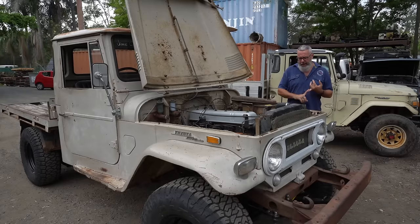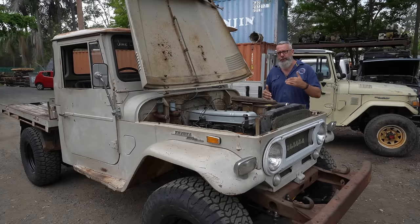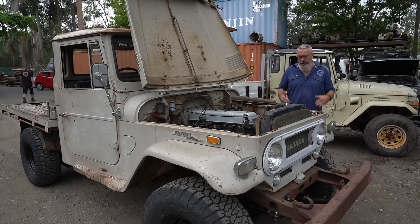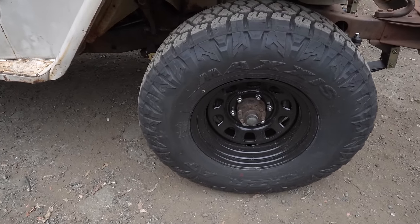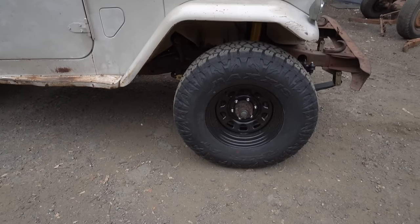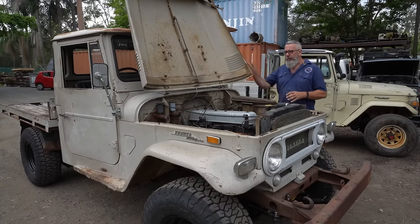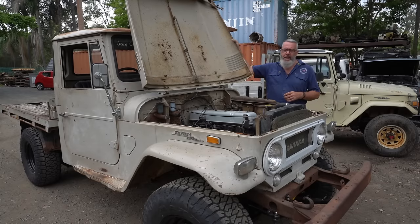It did have a mismatched mix of splitties versus solids, versus hard-cap rims versus not. Jamie has gone Sunraisers with a set of Maxes — bloody come up a treat. We've also done the exhaust system, been right through it.